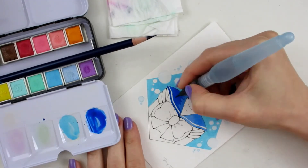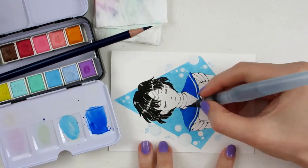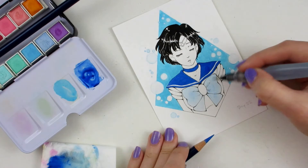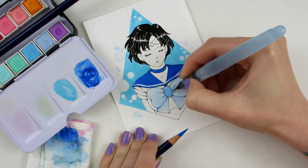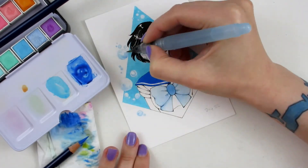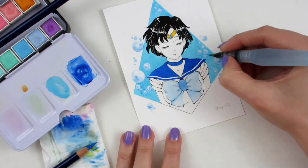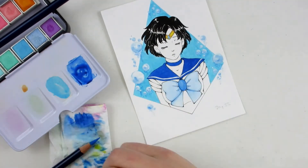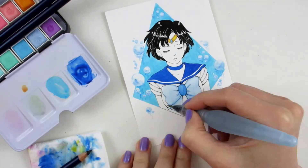I think I only had two blue Inktense pencils and then a grey one. Then I used three colors out of that Prima Marketing palette. The ribbon and the gem for the ribbon are actually the same color — one is just more diluted than the other. And I think it's really cool with the Inktense that you can get such different tones from the same pencil. It's all about how much you dilute it.